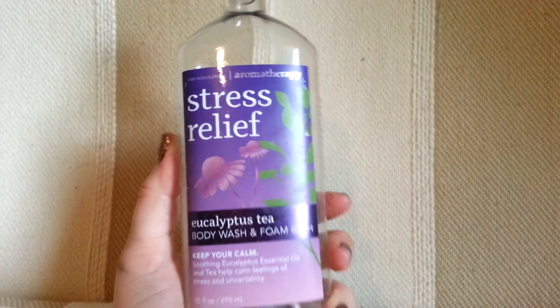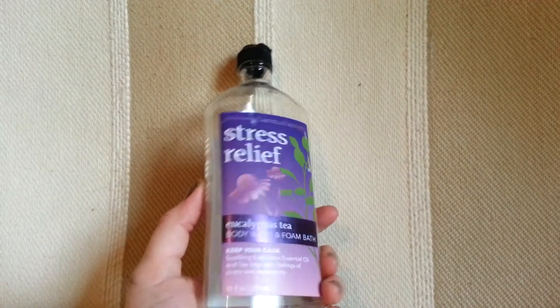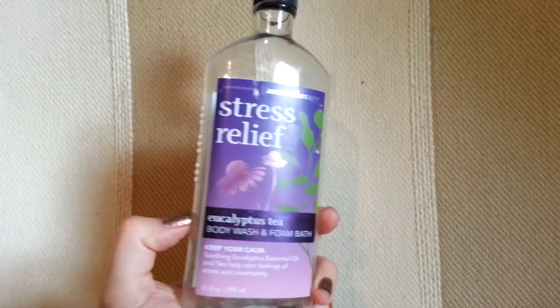You can find this one at Bath & Body Works. I bought it on sale for $5, so not bad, and it lasted me a while. I switch back and forth between a couple of my body washes and bubble baths, so I like to mix it up a bit.